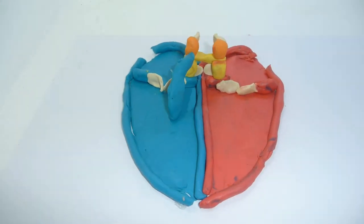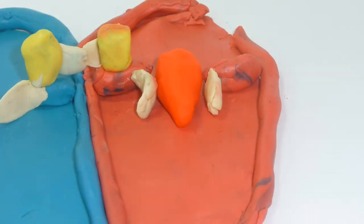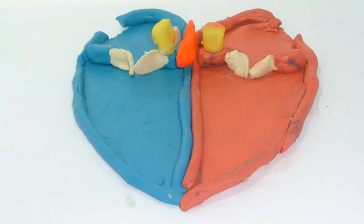Next time, I will talk to you guys something more interesting about the heart. Subscribe for me to see the next video. Thanks for watching, goodbye!